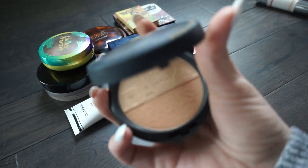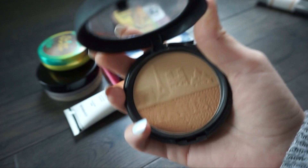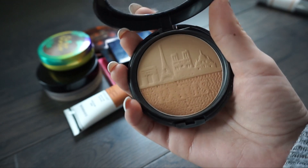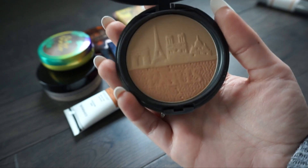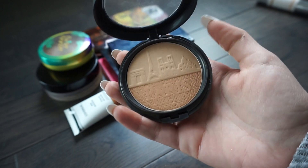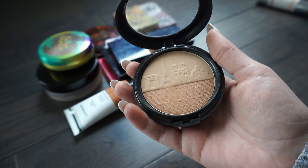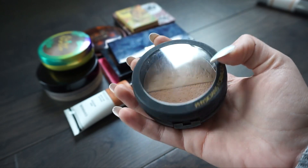This next one is from Physicians Formula and I honestly purchased it just for the packaging - it has a Paris theme, which is why I got it because I love Paris. But since that part has worn away I haven't really used it too much. I got it and used it a lot at first but since then I haven't really reached for it. I have other ones I like better so I'm going to put this one in my sell pile.